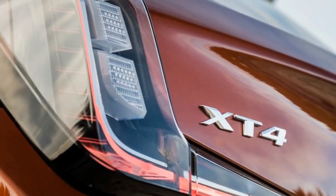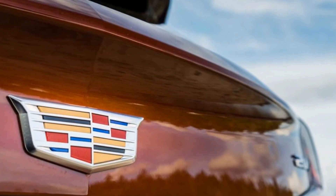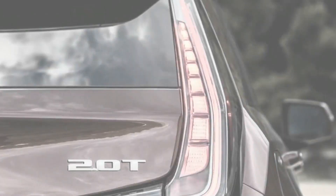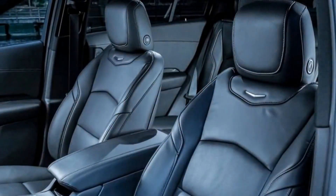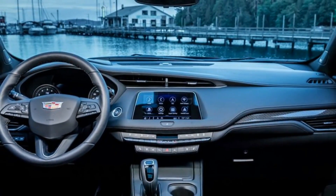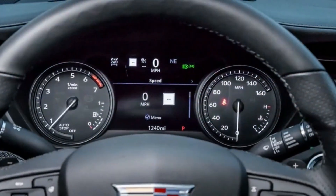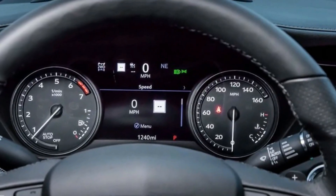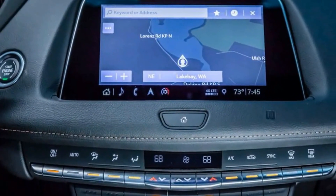The XT4's new engine makes a good first impression, producing 237 horsepower at 5,000 rpm and 258 lb-ft of torque from 1,500 to 4,000 rpm. This turbocharged 2.0-liter inline-four is so smooth and quiet we found ourselves regularly checking the tachometer to see if it was running, and even at full throttle it is almost disconcertingly quiet and vibration-free. Cadillac's estimates of a 7.0-second 0-to-60 mph time with front-wheel drive and 7.2 for AWD models are only mid-pack for this segment, but turbo lag is virtually unnoticeable.